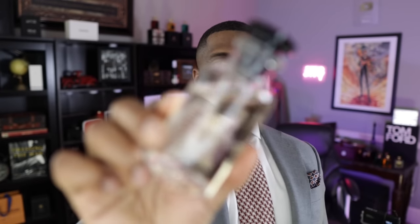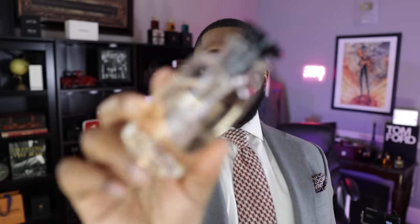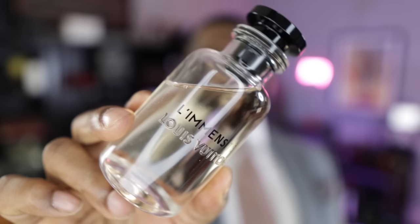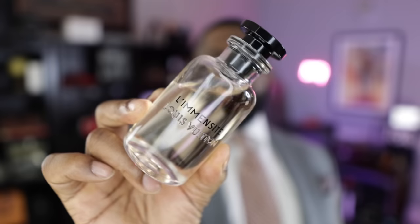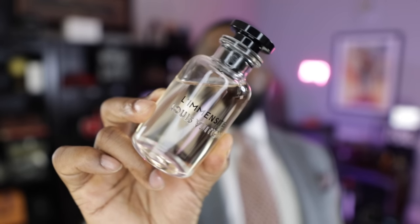Last but not least — I saved this one for last because I've talked about it more than any other on this list. One of the most mass-appealing, most complimented fragrances in my entire collection: from the house of Louis Vuitton, this is La Moncette. Anytime you go into a Louis Vuitton store, most sales reps will tell you this is the most sought-after fragrance in the entire store — and I see why. It just works. If you get a chance to go into the boutique and put your nose on it, you'll see what I'm talking about. This is La Moncette.